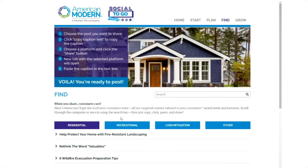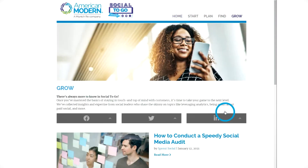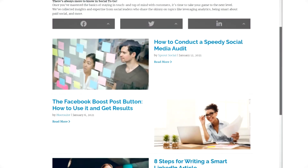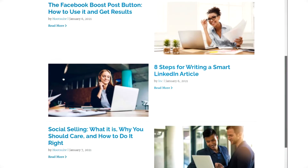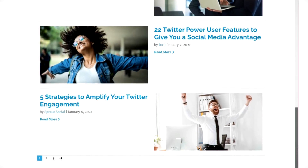It sounds easy because it is easy. Fourth: Grow. Okay, pro, here's where you'll go. This section is for all you social media experts. Here's where you can up your social game even more with resources on analytics, paid social, expert advice, and more.